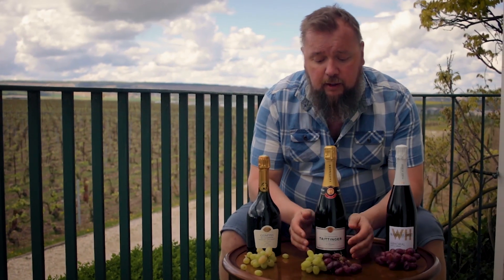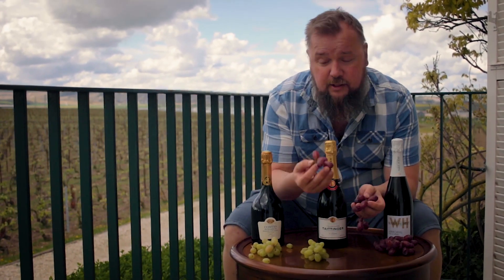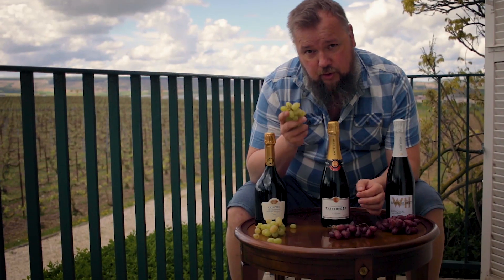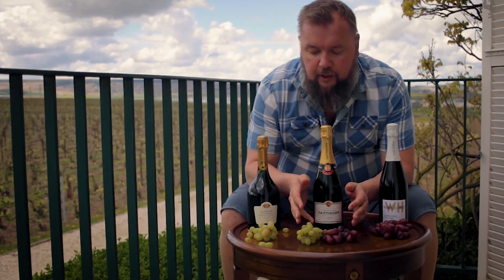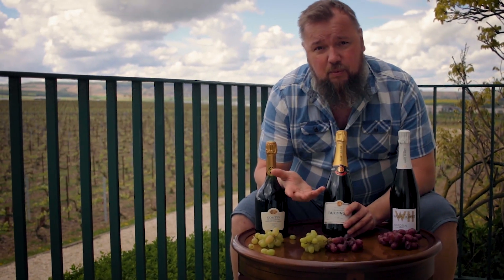In normal Champagne you use three grapes. It's the Pinot Meunier and Pinot Noir — they are red grapes like this. This is just normal grapes from the store, but still. And you have the white grapes called Chardonnay. So if you want to make a normal Champagne you can use these three grapes and blend it whichever way you like, and then you get the normal Champagne.